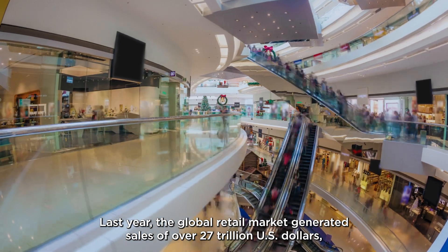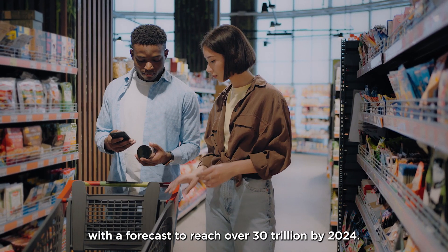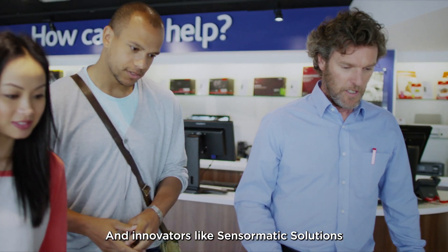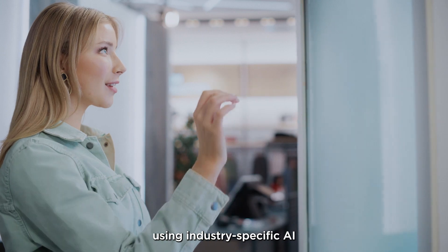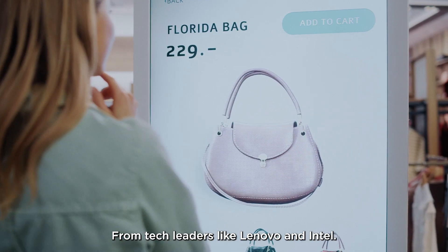Last year, the global retail market generated sales of over 27 trillion US dollars, with a forecast to reach over 30 trillion by 2024. And innovators like Sensormatic Solutions are helping retailers integrate digital conveniences into a physical environment using industry-specific AI solutions at the edge from tech leaders like Lenovo and Intel.